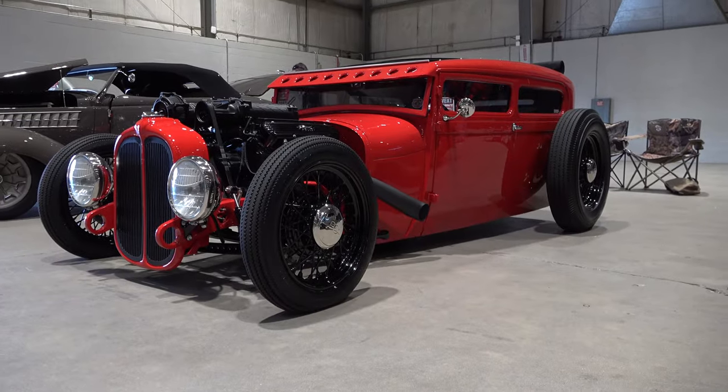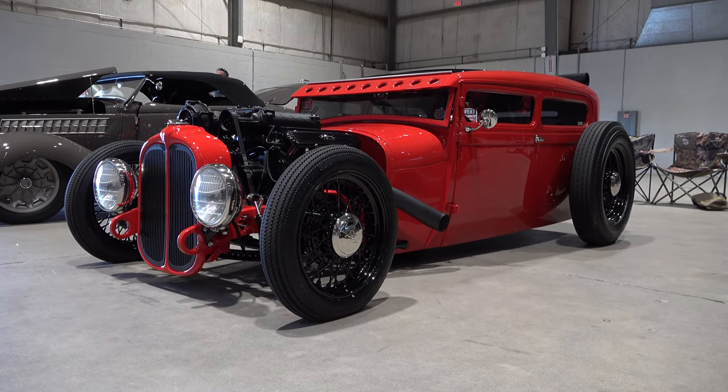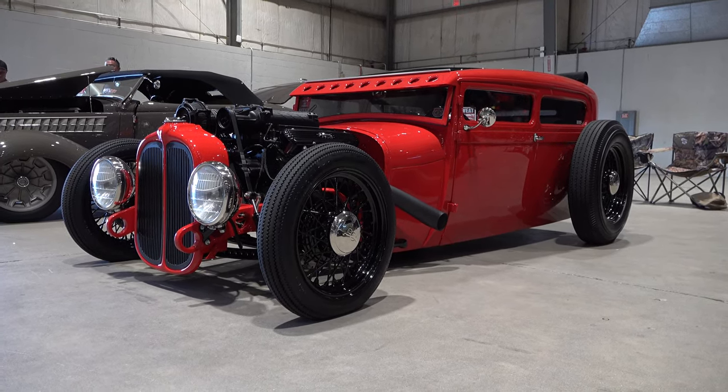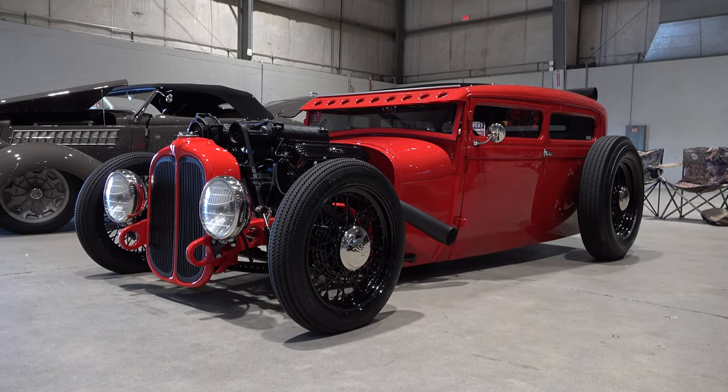So there you go — from the 2019 Good Guys PPG Nationals, in the street rod of the year competition, a 1929 Ford Model A sedan by Ricky Bobby's Hot Rod Shop. Hope you all have enjoyed it — see ya!